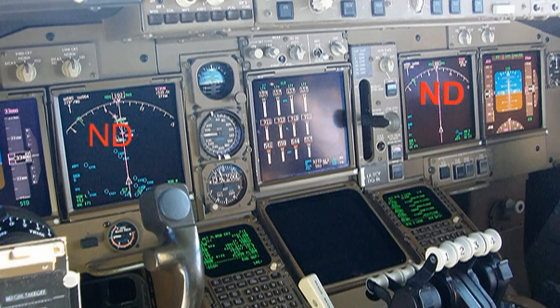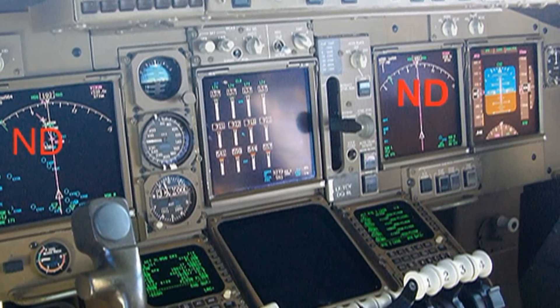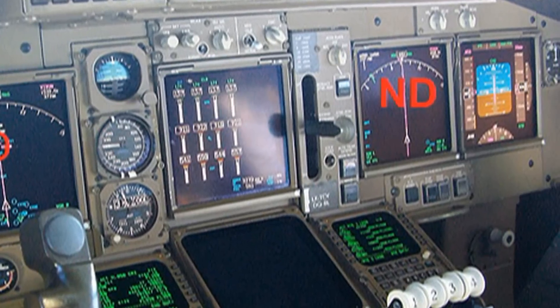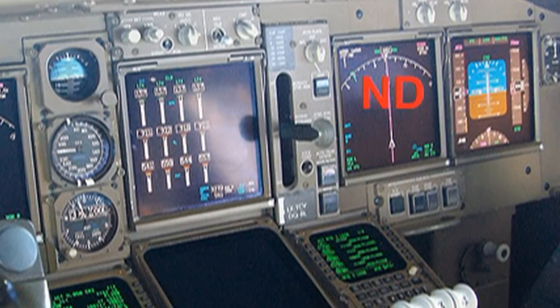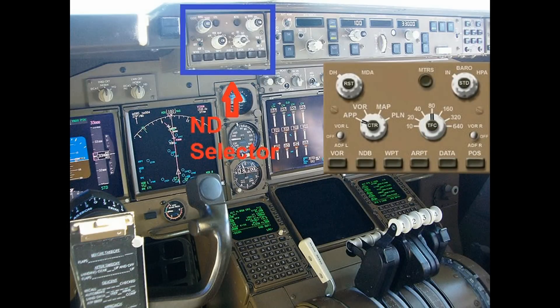The next section we'll look at is the NDs, or Navigation Display. It's a pictorial representation of your route, your heading, plus all the applicable radio aids and airports, all in one combined screen. As part of this, there's the ND selector switch, where the pilot can select the type of display, the range of the display, an altimeter setting, and decision height. He can also select what he'd like to display — airports, certain types of radio navigation aids, waypoints — and he can ask to display the IRS actual position, all controlled from his ND selector switch.